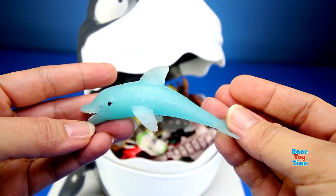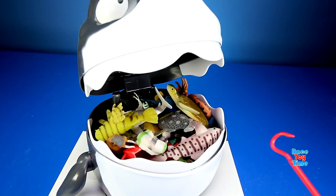Oh, we got something. It's a dolphin! Now let's get some more animals.